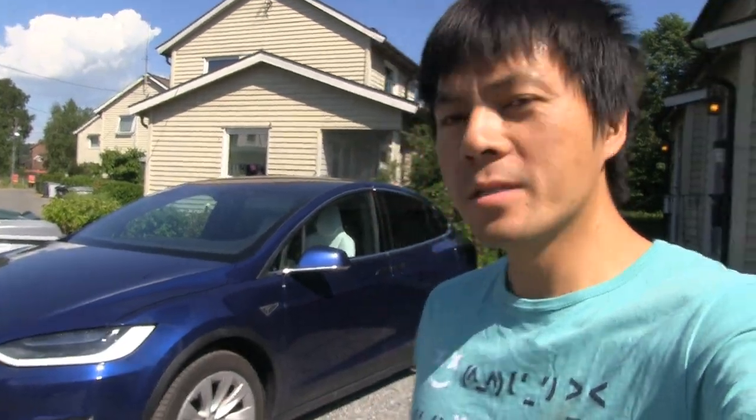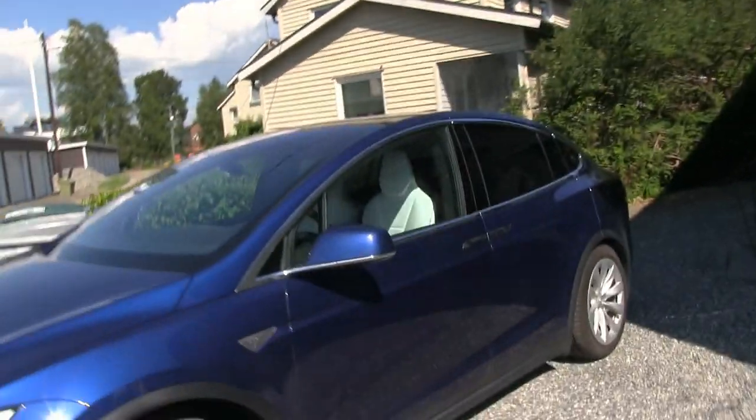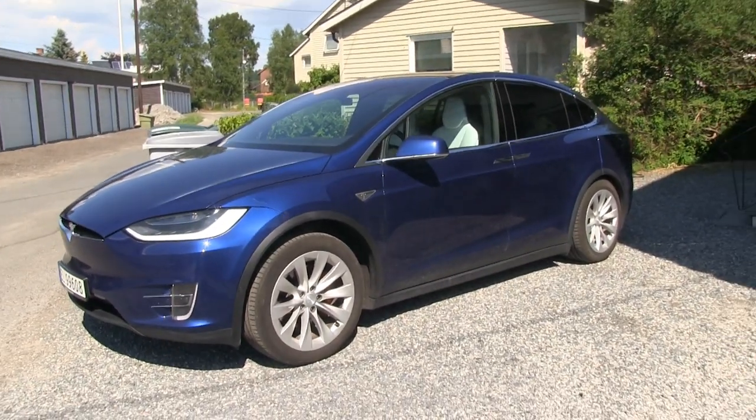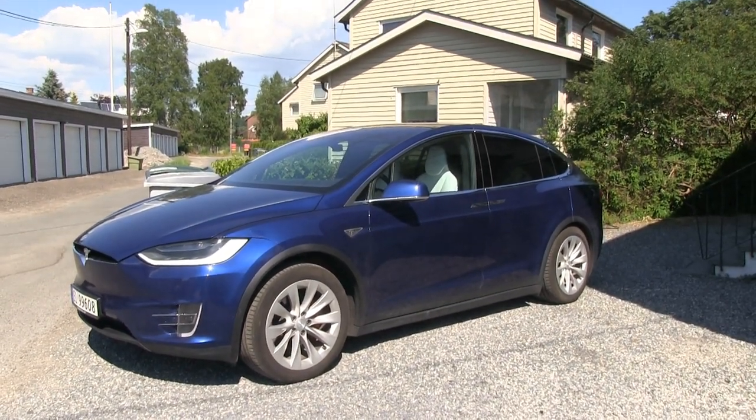Usually I show you how much energy you need to keep the car warm in winter. But now it is pretty hot here in Norway — it's supposed to be 29 degrees Celsius outside. So I want to know how much energy is needed to keep the car cool in the sun.